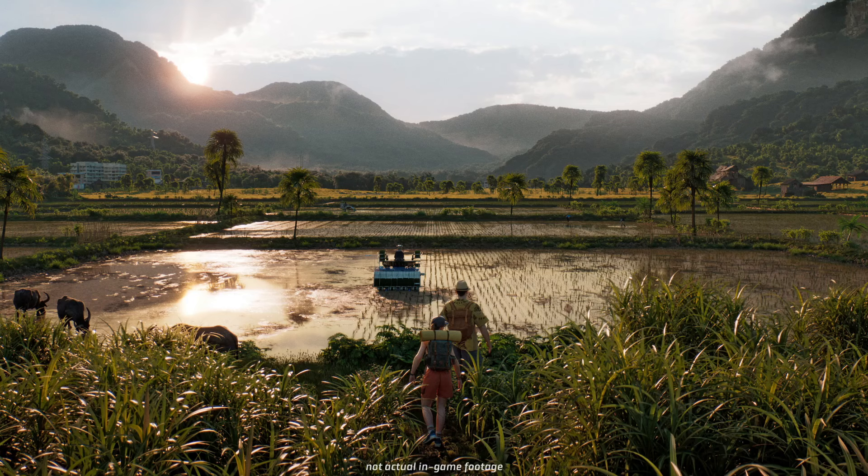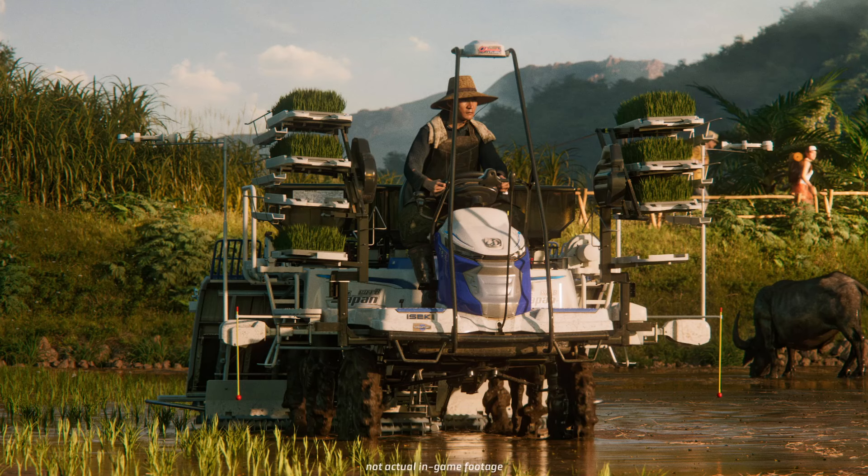The next trailer highlight covers new vehicles and crops. You can grow two rice varieties, spinach, and other new crops – in total over 20 fruit types are available. Buffalo and other animals join the existing roster of cows, sheep, pigs, chickens, horses, and other livestock. New production chains and construction orders will also expand your business options. We'll learn more about all of this piece by piece over the coming weeks.